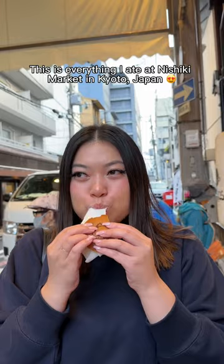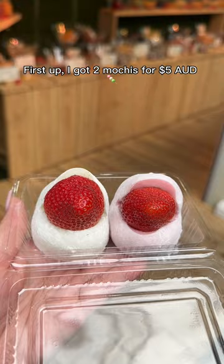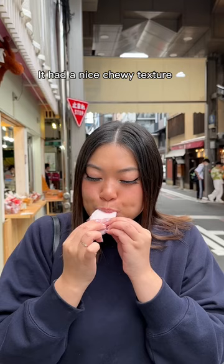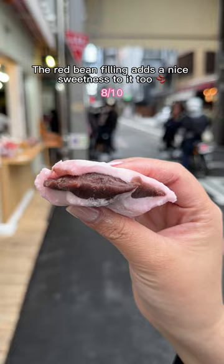This is everything I ate at Nishiki Market in Kyoto, Japan. First up, I got two mochis for $5. It had a nice chewy texture and a burst of freshness from the strawberry. The red bean filling adds a nice sweetness to it too.